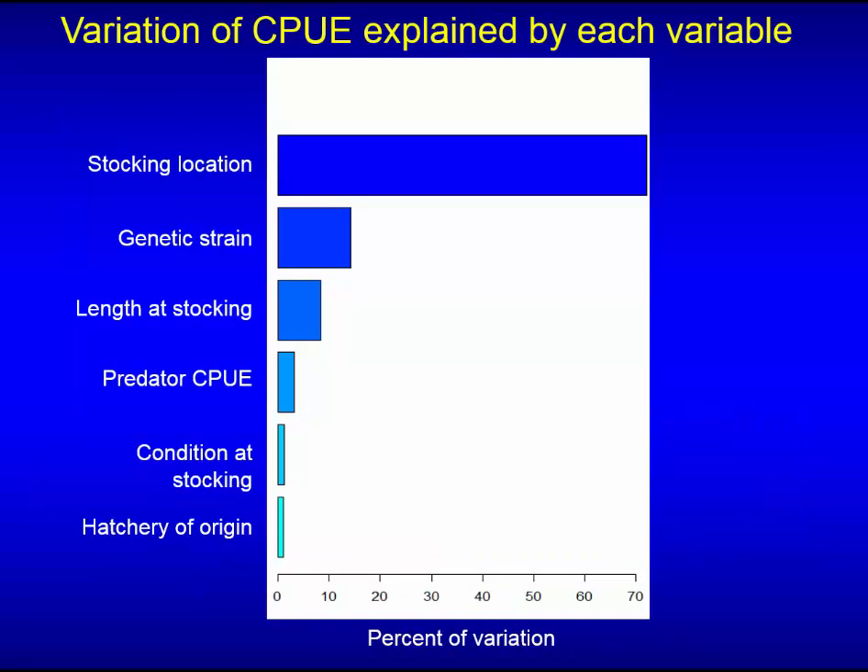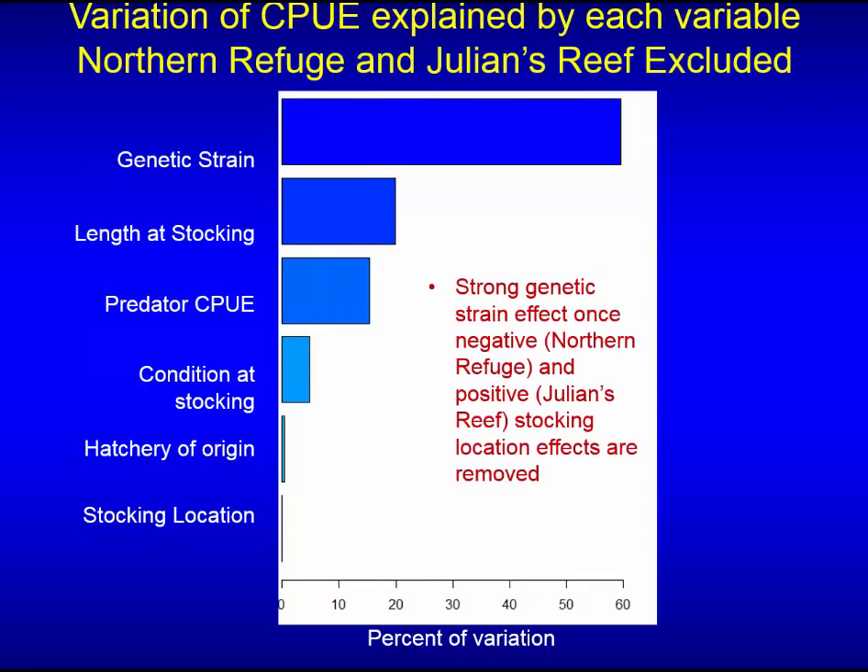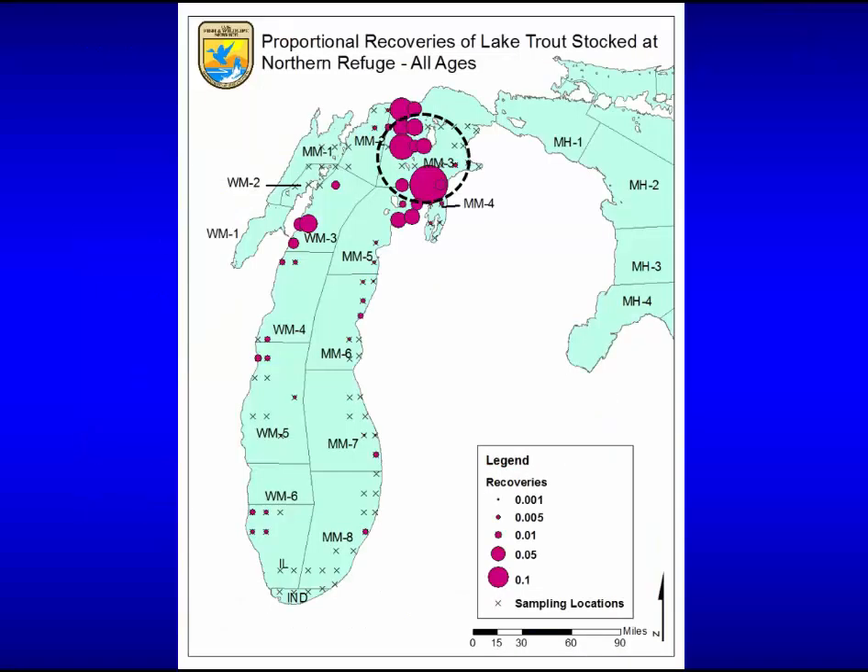There was a modest size effect, but looking at all variables and how much variation in CPUE each explained, stocking location explained most of the variation, followed by genetic strain. The other factors we tend to worry about — hatchery efficacy, rearing conditions — really don't matter when you have egregious mortality sources on the lake. Genetic strain is also an important consideration. When we remove the Northern Refuge and Julian's Reef, genetic strain effects are strongly pronounced in the southern part of the lake.